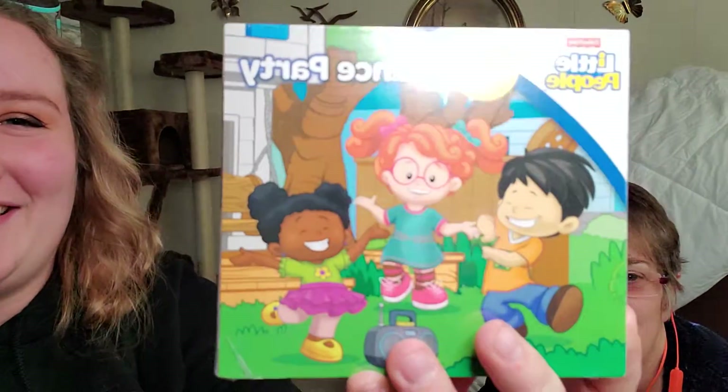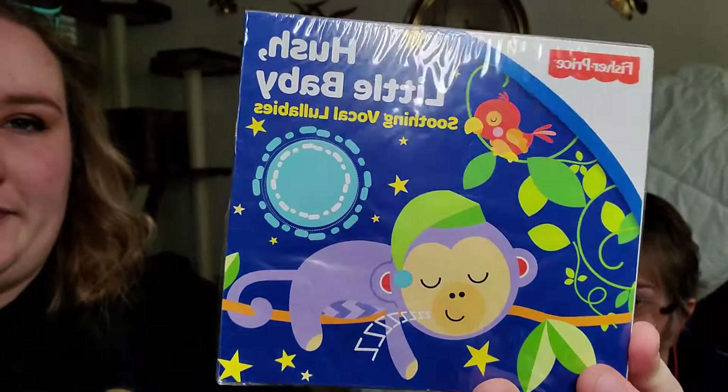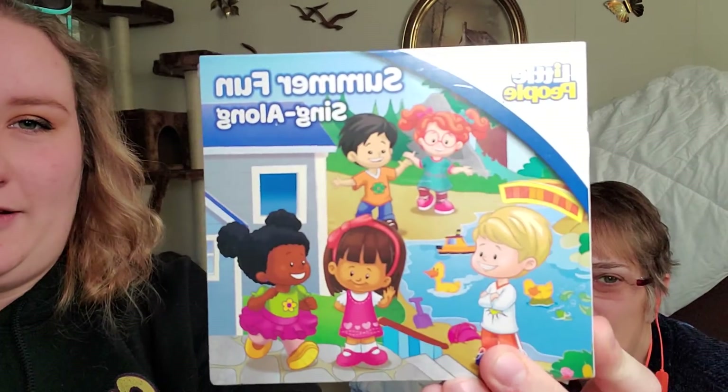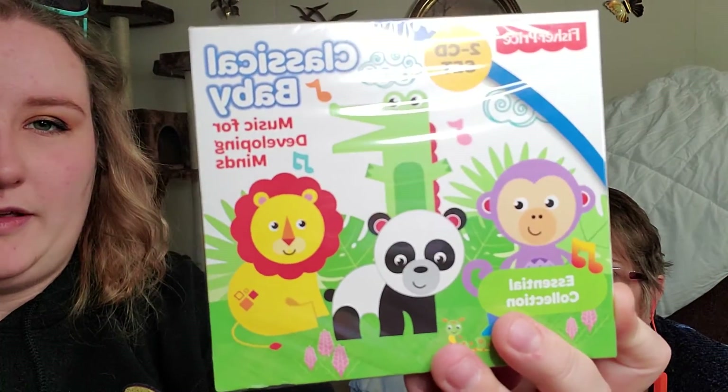We also have Fisher Price Little People Dance Party — this one might be for my two-year-old niece — and then Hush Little Baby. Then we have Summer Fun Singalong, and Classical Baby Music for Developing Minds. And then this one not by Fisher Price — it's Silly Songs, with Pop Goes the Weasel and Pat a Cake.